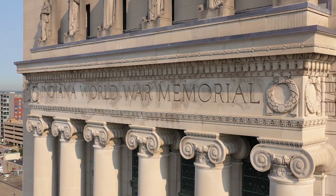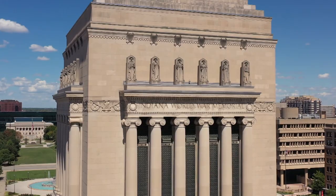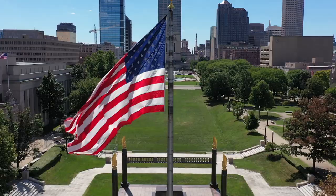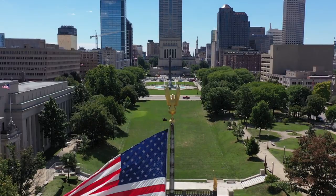To the east stands the Indiana War Memorial, formally dedicated on November 11th, 1933. This 210-foot tall structure, clad in Indiana limestone, is the centerpiece of the World War Memorial Plaza.